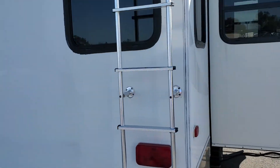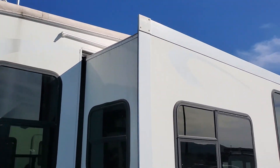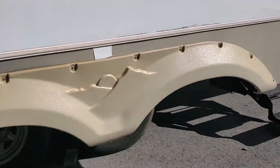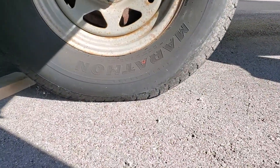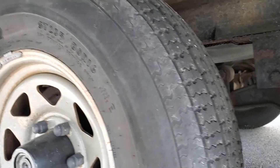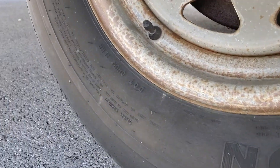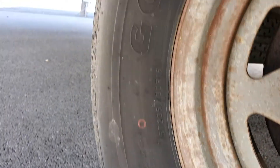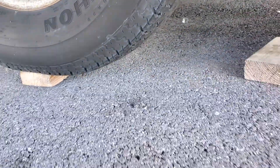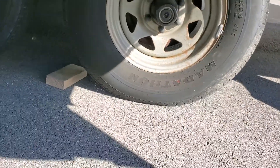You've got a ladder to do your maintenance that goes on up to the roof. Looking down here, we have Marathon tires — looks to be in pretty decent shape, Load Range E. I don't see a date code on this side; I'll check the other side to see if they have one. There are no signs of cracking or anything though.